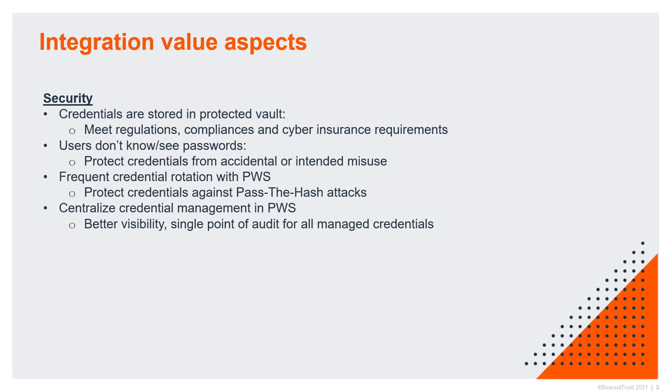If you have a PAM solution that you use to store many or all of the different privileged credentials in use in your organization, you have a single point for visibility and a single point for audit for all managed credentials — whether used internally by service desk representatives or by external vendors and contractors accessing your systems.